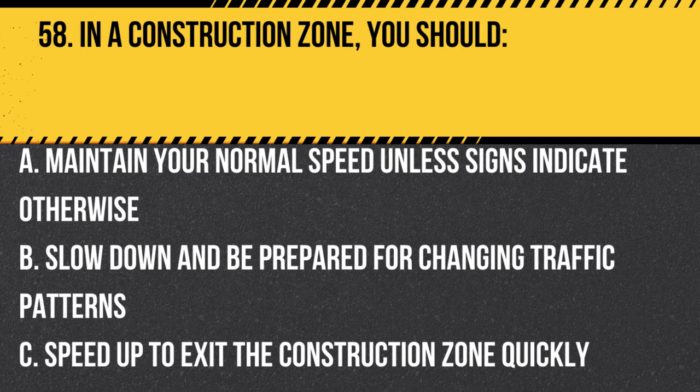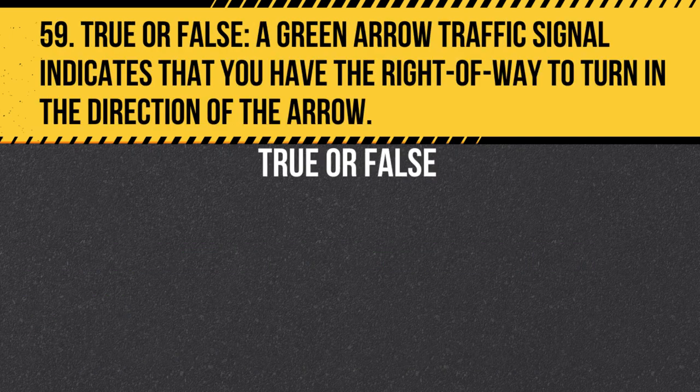Question 58. In a construction zone, you should… A. Maintain your normal speed unless signs indicate otherwise. B. Slow down and be prepared for changing traffic patterns. C. Speed up to exit the construction zone quickly. Answer: B. Slow down and be prepared for changing traffic patterns. In a construction zone, slow down and be prepared for changing traffic patterns as well as the presence of workers and equipment.